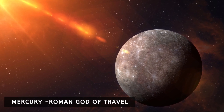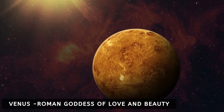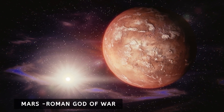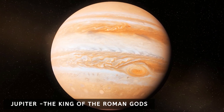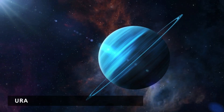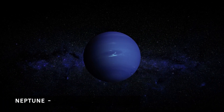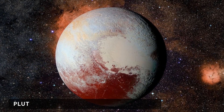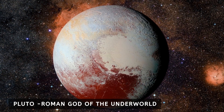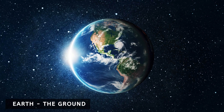Mercury was named after the Roman god of travel. Venus was named after the Roman goddess of love and beauty. Mars was the Roman god of war. Jupiter was the king of the Roman gods, and Saturn was the Roman god of agriculture. Uranus was named after an ancient Greek king of the gods. Neptune was the Roman god of the sea. Pluto, which is now classified as a dwarf planet, was the Roman god of the underworld. The name Earth is an English-German name which simply means the ground.